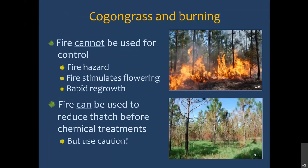Cogongrass and burning: fire cannot be used to control Cogongrass. As mentioned, it just comes rip-roaring right back. It can actually be a fire hazard if you burn at the wrong time of year. As mentioned before, burning stimulates flowering, so you could actually increase spread by seed. That's not to say burning can't be helpful with Cogongrass control — the way it can be helpful is to burn that thatch off, then you get nice even regrowth without the thatch. It's easier to spray and you get better herbicide contact. But you still need to burn Cogongrass under very exacting conditions and know what you're doing.